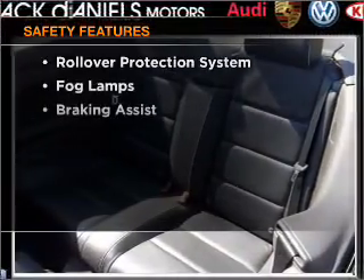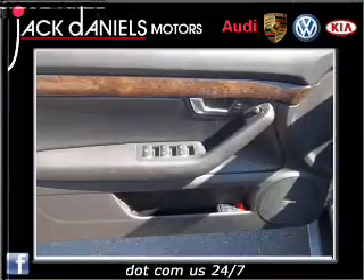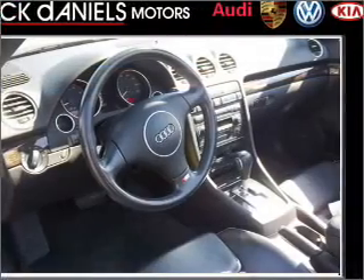If safety is a high priority, rest assured knowing that these top safety components are included: front ventilated disc brakes, passenger airbag, side airbag, stability control.